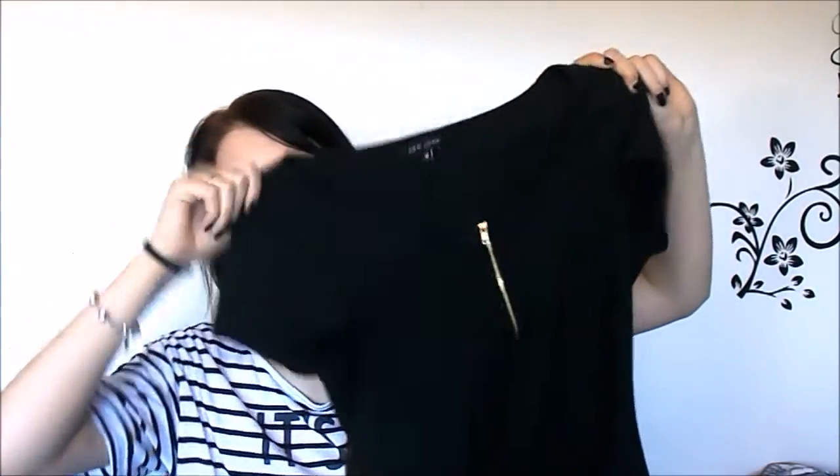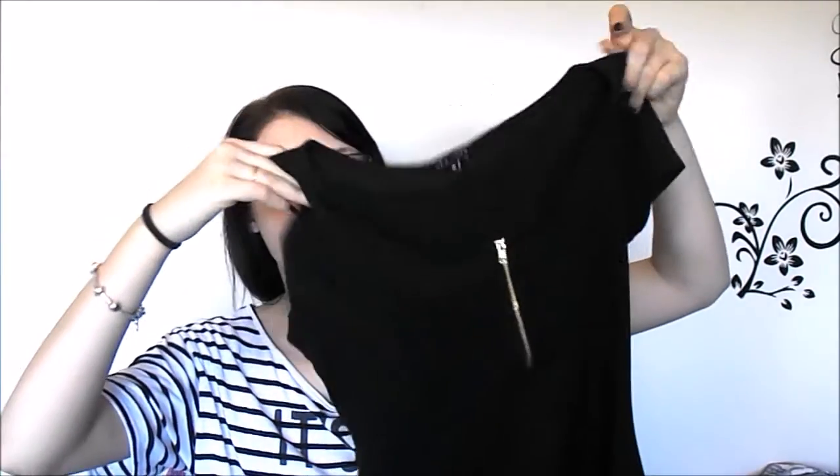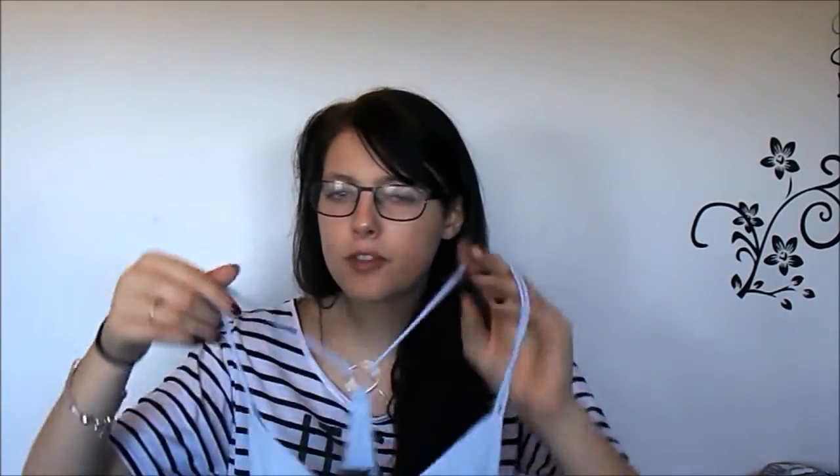The first thing I picked up was a bodycon dress. I'm not the best when it comes to bodycon stuff — I don't like how it fits my figure — but I find black fits my figure way better, so I picked up this black bodycon with just a gold zip down the front.